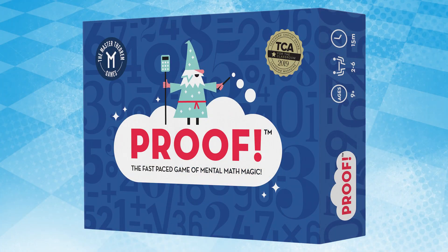Math games provide the perfect opportunity to reinforce important concepts while having fun. If you are on the lookout for a game to fit your child's needs, check out these great options.